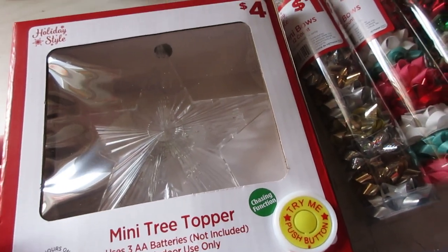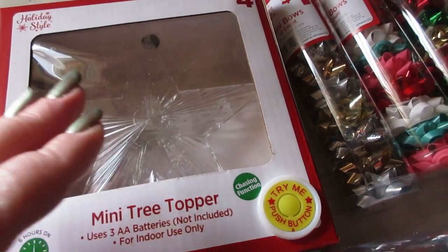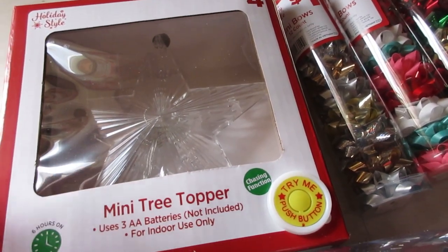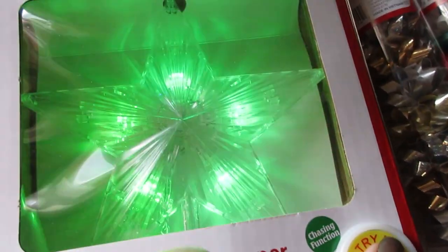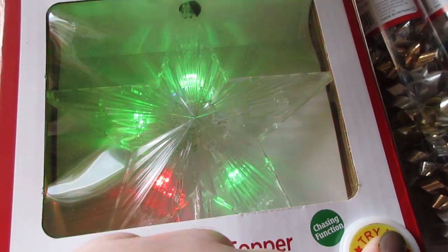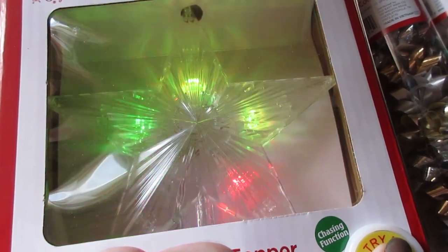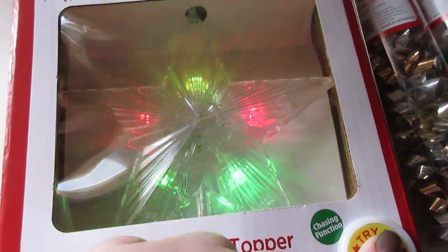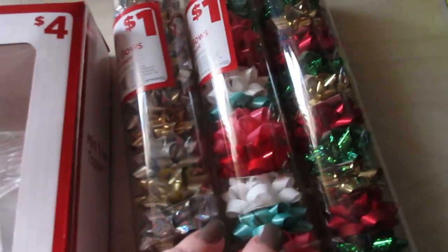All of the Christmas items are 70% off — some are still 50%, but a lot of the Dollar General house brand stuff is 70% off. I got this mini tree topper for only about a dollar fifty. How beautiful is this tree topper? They had larger ones as well — it was four dollars marked down 70%.